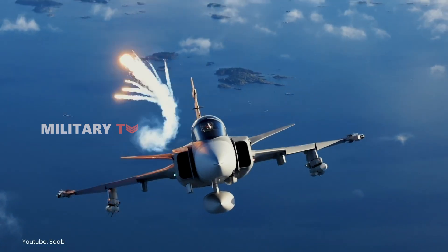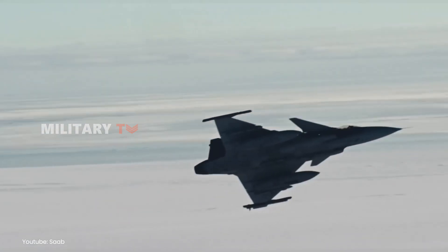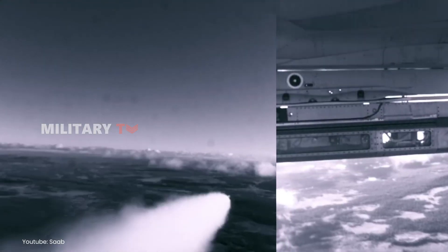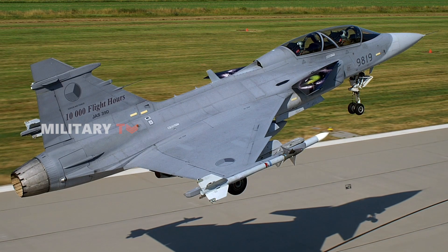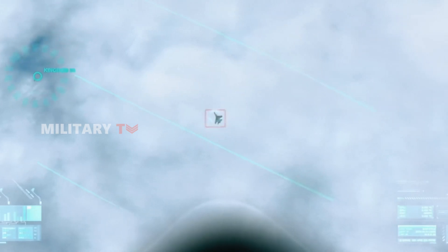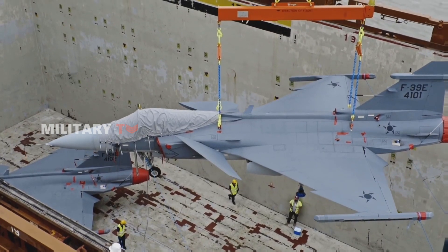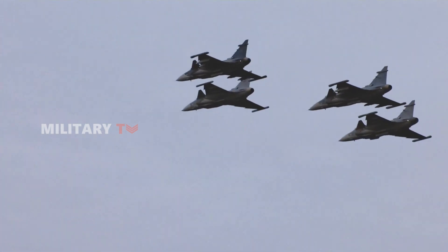The JAS-39 Gripen is a true standout in modern aviation, offering a perfect balance of versatility, cost efficiency, and advanced technology. From its beginnings in the late 1970s to its status today as a globally recognized multi-role fighter, the Gripen has consistently adapted to meet the evolving demands of aerial combat and defense. Its lightweight design, cutting-edge avionics, and flexible configurations make it suitable for a wide range of missions. With its cost-effective operation and impressive performance, the Gripen has become a favorite for countries looking for modern air power without overspending.